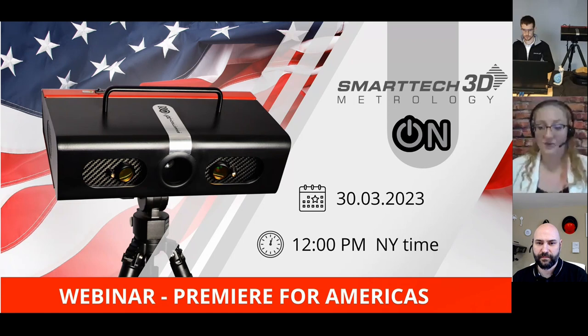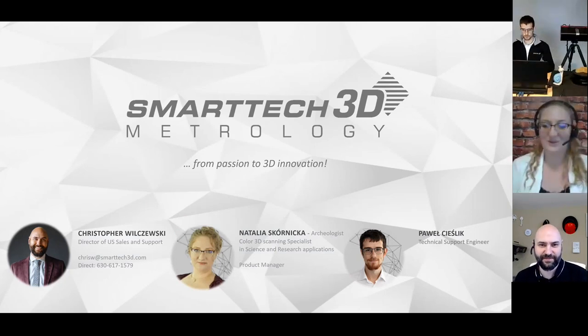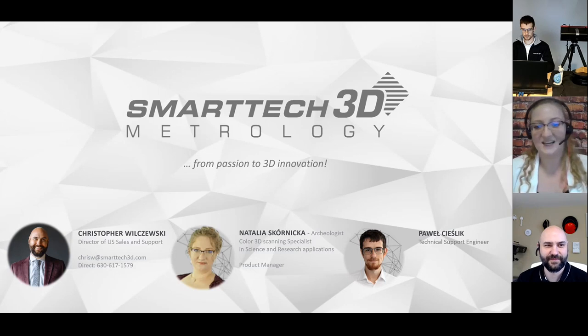It doesn't matter if you're just starting and you want to implement that in your businesses, or you are experienced with our scanners and you want to add something fast, something new, something modern to your equipment. My name is Natalia Skornicka, I'm a product manager at Smartech 3D Company. Also here with me are my friends who will be helping with today's presentation. We have Krzysztof Wielczewski, our partner, director of US sales and support.